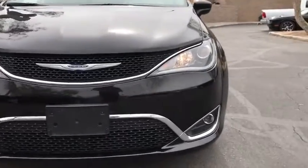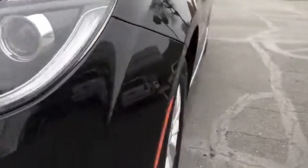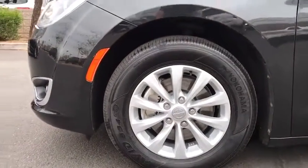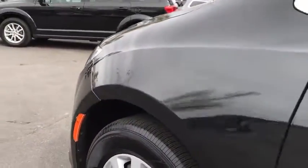Adjustable steering wheel, aluminum wheels, keyless start, cruise control, floor mats, four-wheel disc brakes, rear defrost, universal garage door opener, climate control.